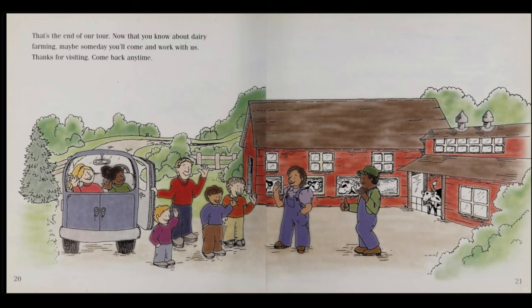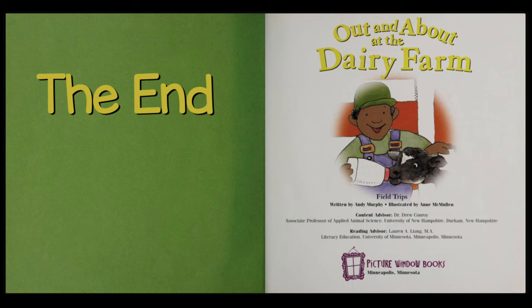That's the end of our tour. Now that you know about dairy farming, maybe someday you'll come and work with us. Thanks for visiting. Come back anytime. The End.